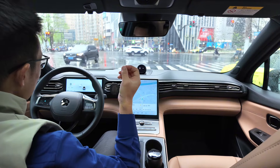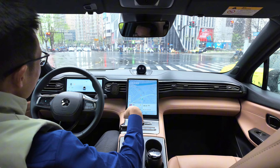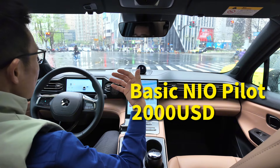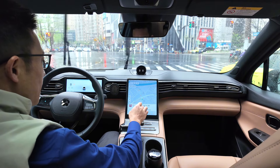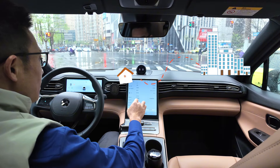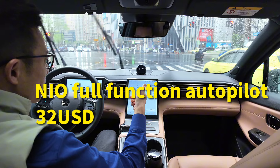I have already spent 15,000 Chinese Yuan — equals to $2,000 — to buy the basic NIO Pilot functions such as ACC Adaptive Cruise Control. So today I want to share my daily driving route from home to office to test whether it is worth subscribing to NIO's 4-function Autopilot features for $32.